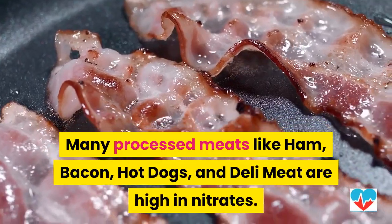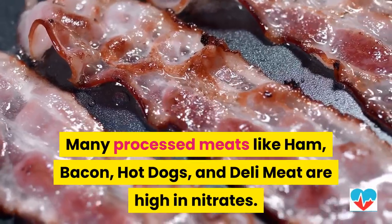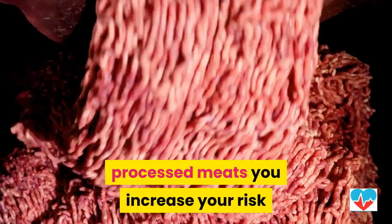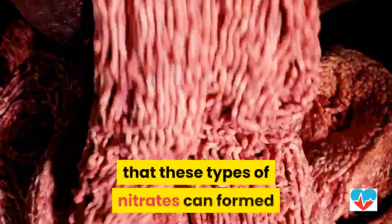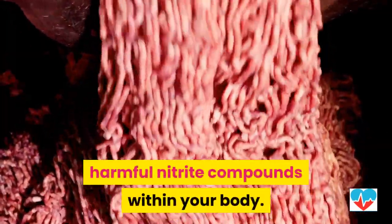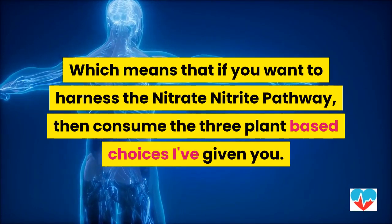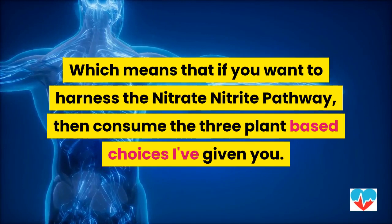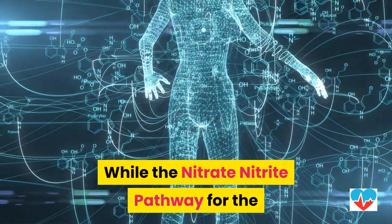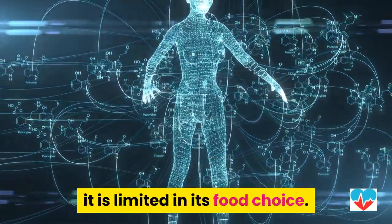Many processed meats like ham, bacon, hot dogs, and deli meat are high in nitrates. However, when you get your nitrates through processed meats, you increase your risk that these types of nitrates can form harmful nitrite compounds within your body. Which means that if you want to harness the nitrate-nitrite pathway, then consume the three plant-based choices: arugula, spinach, and beets.